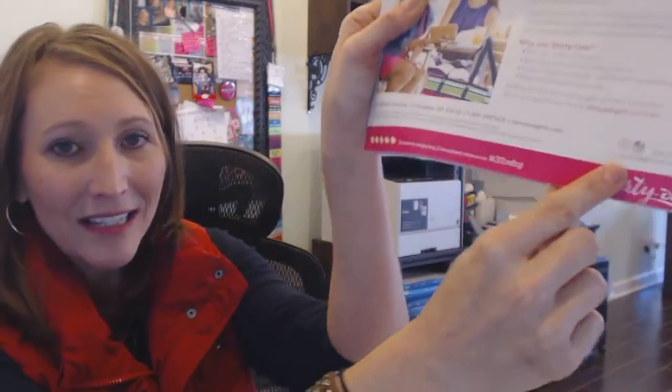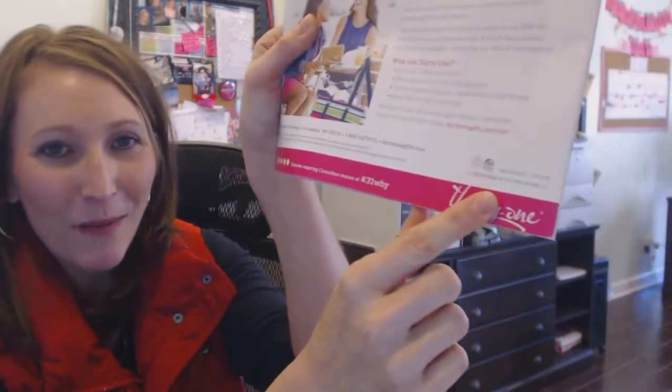The next thing I tell them to look at is the valid date, which is at the very bottom. If they ever forget how long this catalog runs through, there's a valid date at the very bottom corner of every single catalog. This one starts on February the 1st and ends on July 31st. Our fall catalog will start on August the 1st — always a great reminder in case you forget.